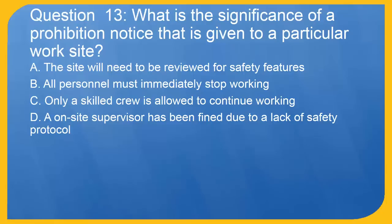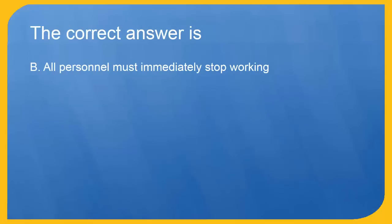Question 13: What is the significance of a prohibition notice that is given to a particular work site? A. The site will need to be reviewed for safety features. B. All personnel must immediately stop working. C. Only a skilled crew is allowed to continue working. D. An on-site supervisor has been fined due to a lack of safety protocol. The correct answer is B. All personnel must immediately stop working.